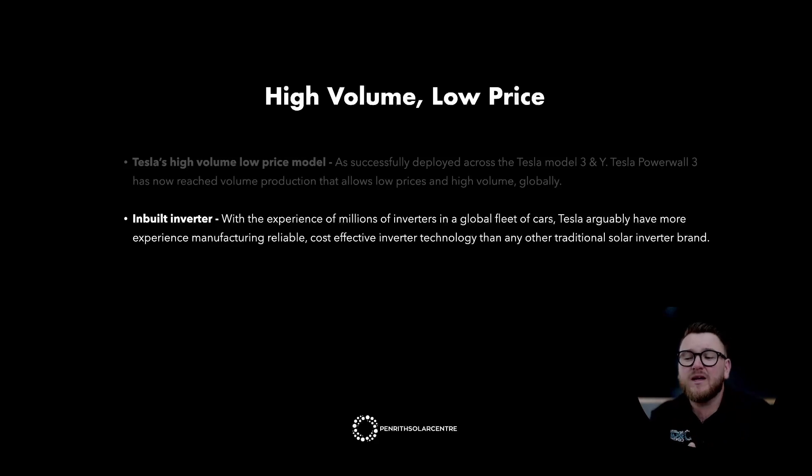They've done exactly the same thing with Powerwall. Powerwall 1 was very low volume — only around 700 installed in Australia — and very high cost. Powerwall 2 was slightly higher volume at a medium cost. Powerwall 3 is now mass volume at one of the cheapest prices you'll find a battery in the Australian solar market: $1 per watt. With the experience of millions of inverters in a global fleet of cars, Tesla arguably have more experience manufacturing reliable, cost-effective inverter technology than any other traditional solar inverter brand.